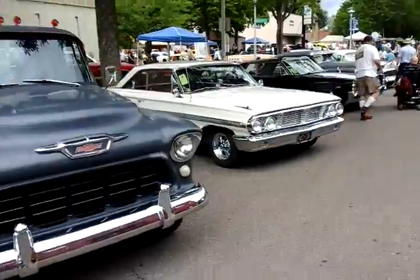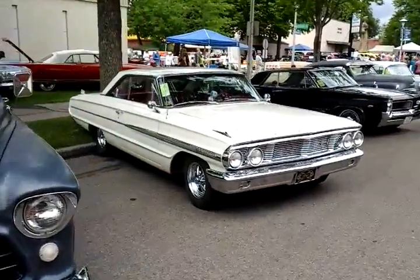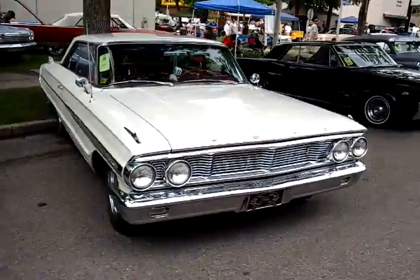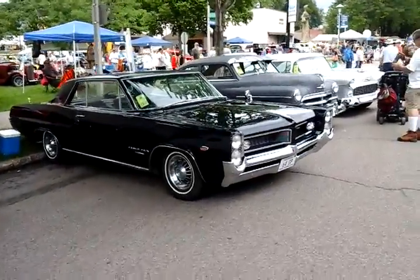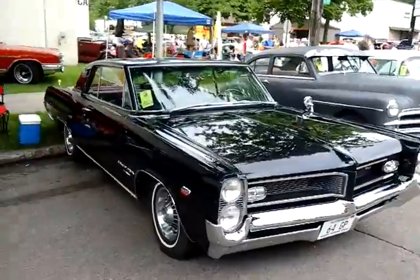There's a 1964 Galaxy, as seen in Hazel. Oh, look at this Grand Prix. Isn't that gorgeous? Look at that. Oh, that's beautiful. I never had a Grand Prix. Believe me, I wish I did.